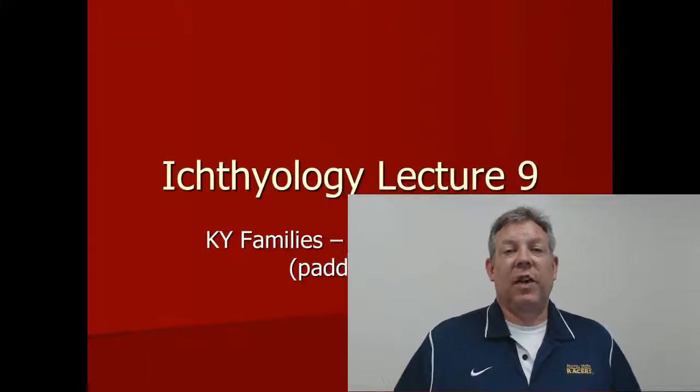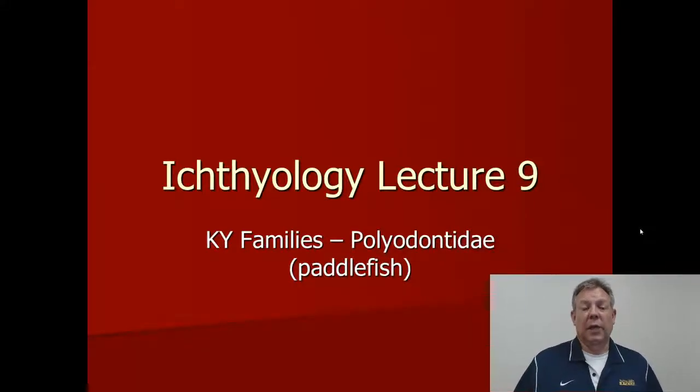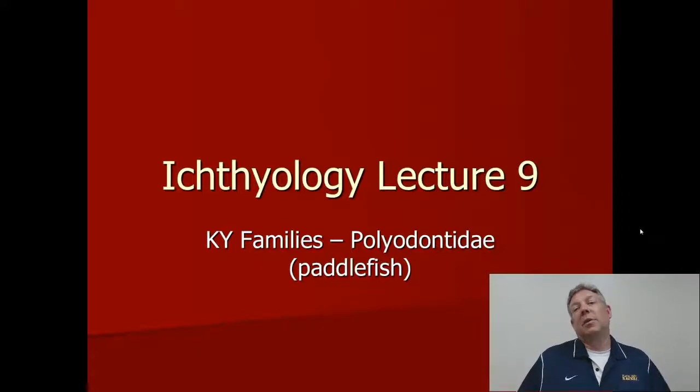We're going to continue with the theme of ancient fish, or fish that have been around a long time, and this includes the Polyodontidae, which are the paddlefish. This group is easy to identify — you should never mistake a paddlefish for anything else. I just want to talk about them a little bit and give you some interesting details about this fish and this family of fish.